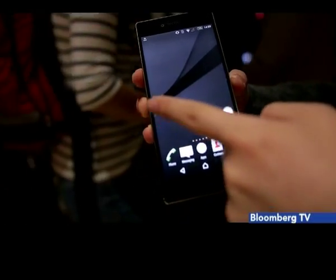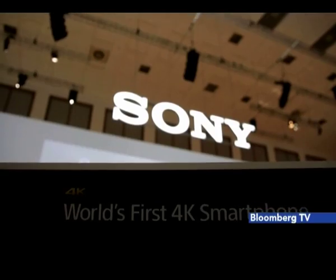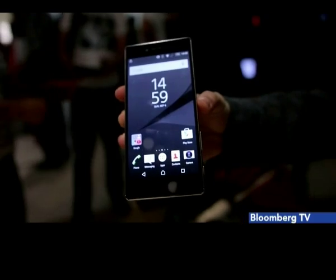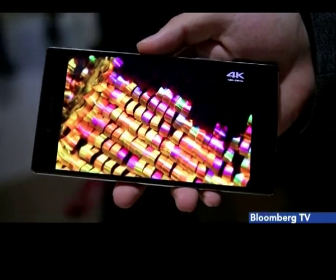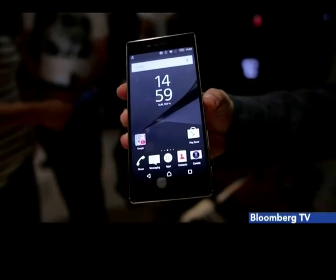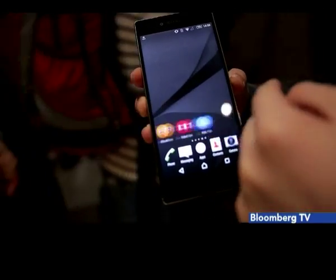At IFA this year, there weren't too many new smartphone launches as most companies released them at earlier events. But we did get to see the world's first phone with a 4K screen — the Sony Xperia Z5 Premium. The screen looked really sharp and the metal and glass design looked good in the new gold variant. There's also the new Xperia Z5 which comes with a full HD screen. Both phones are expected soon.